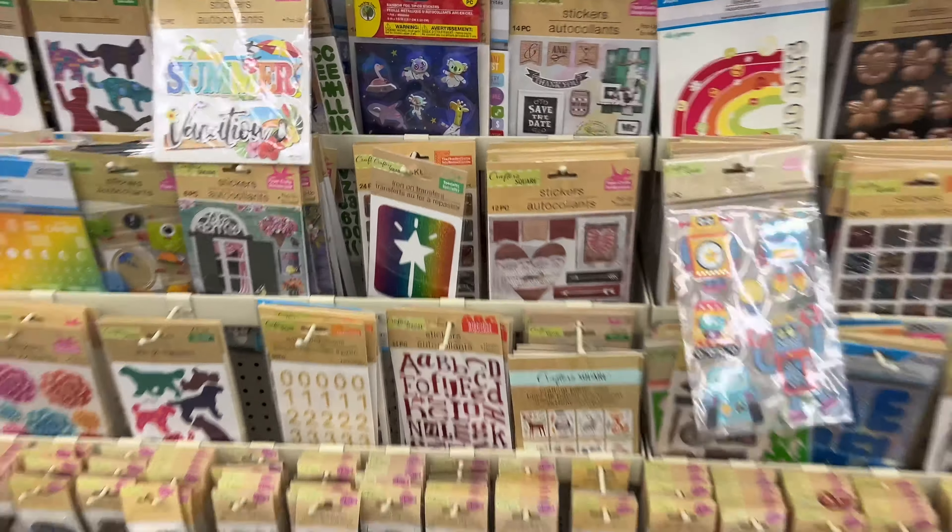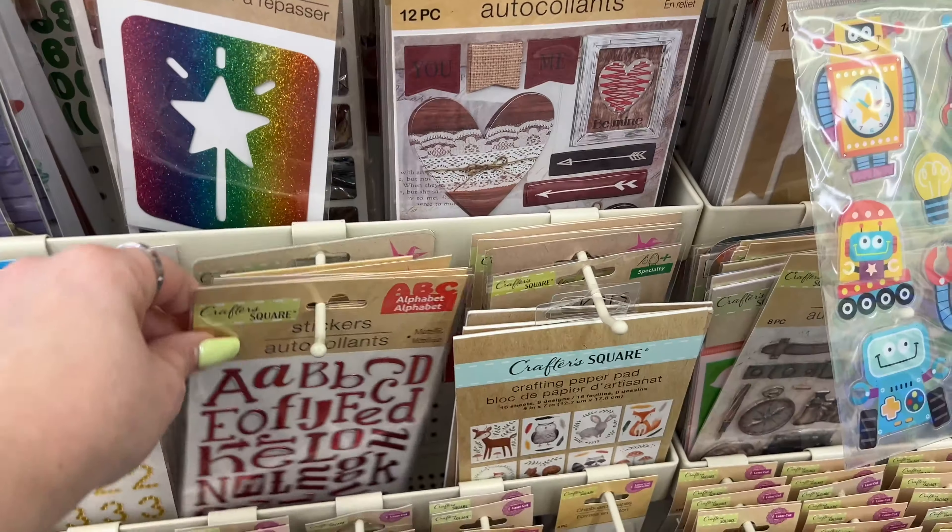Oh, these letter stickers are new - I haven't seen these before!